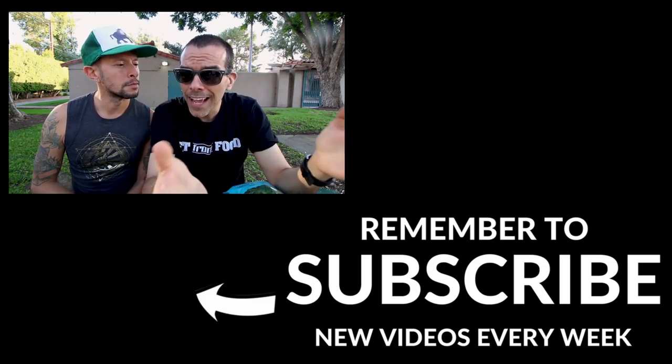All right, J-Row, thanks for joining me today. Dude, always — appreciate it, always good to be with you. And if you like this video, give it a big thumbs up. Make sure you check out J-Row's YouTube channel and all his social media — links are in the description box below. Subscribe to the channel as I post new videos every week. Leave me a comment and let me know where you want us to go next.